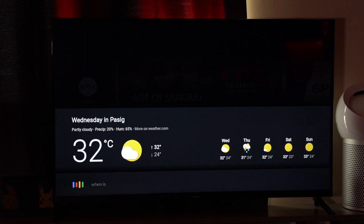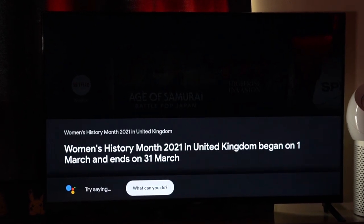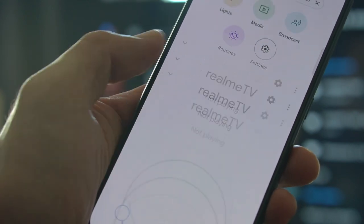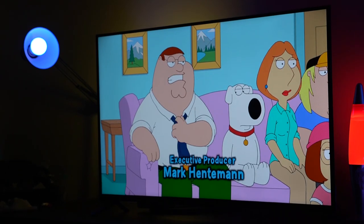And as always in our reviews, the Modern Creatures aims to find special features in devices that would make them worth having — something that would give a certain product an edge from its competition. For the Realme Smart TV, it would definitely have to be its built-in Google Assistant. This feature alone can not only bring you quick facts or show you the latest films, but it also turns your TV into a hub for your smart home. And with today's accessibility to affordable smart products, a smart TV such as this one is a great addition to have.